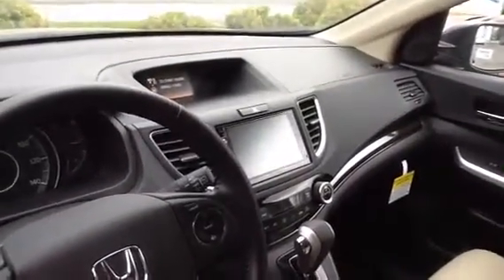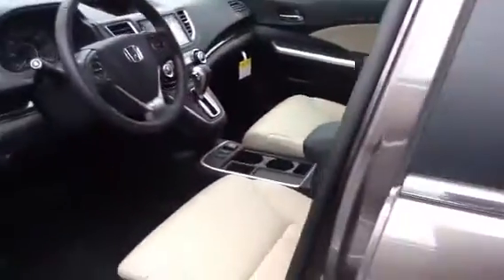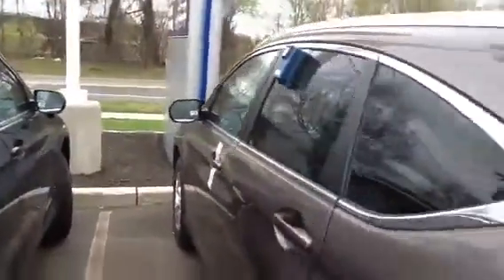And you can see the navigation screen right there — it's the one in the middle. You get two screens, which is pretty nice, for more customization. This is just the Urban Titanium one I have here. I'll go up to the window sticker for you so you can see the safety rating and the gas mileage.